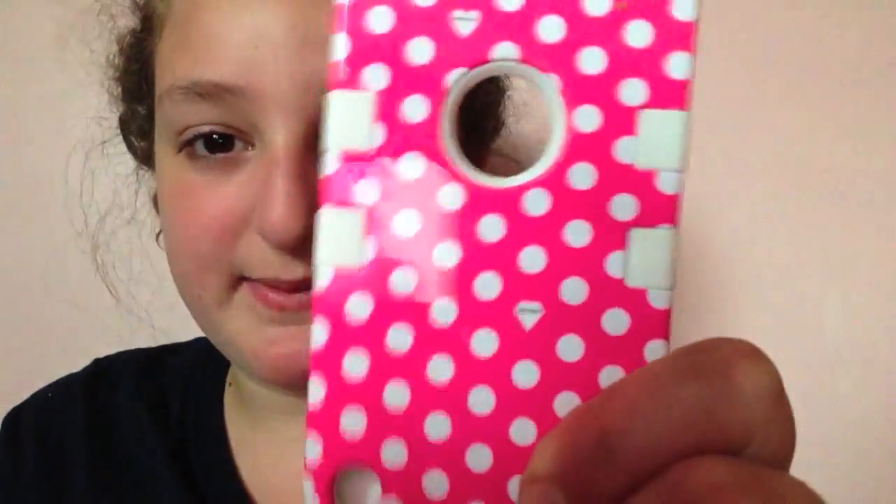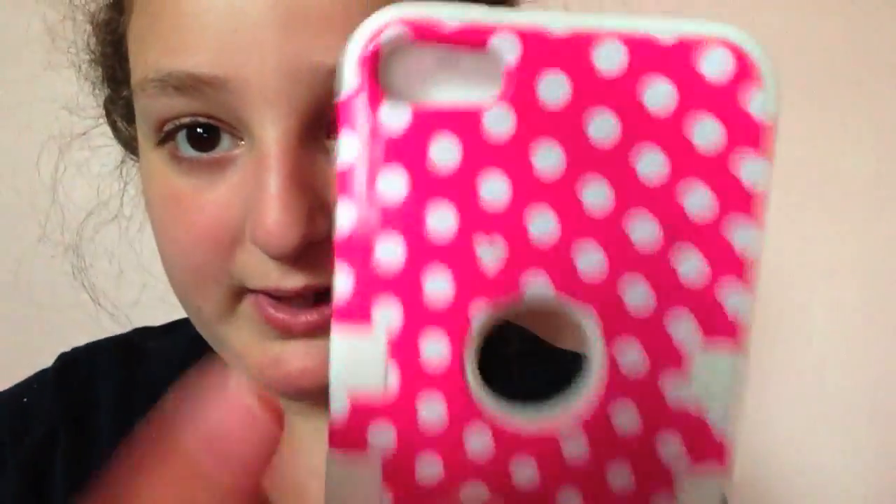Then I have this case with a bunch of polka dots — it has a little diamond with the brand name and a heart. It's from eBay and it makes your iPod really thick, but I'm obsessed with it because it's shaped like an iPhone. It has double layers. Then I have an Instagram case and a Hello Kitty rubber case — not the plastic one, the rubber one.